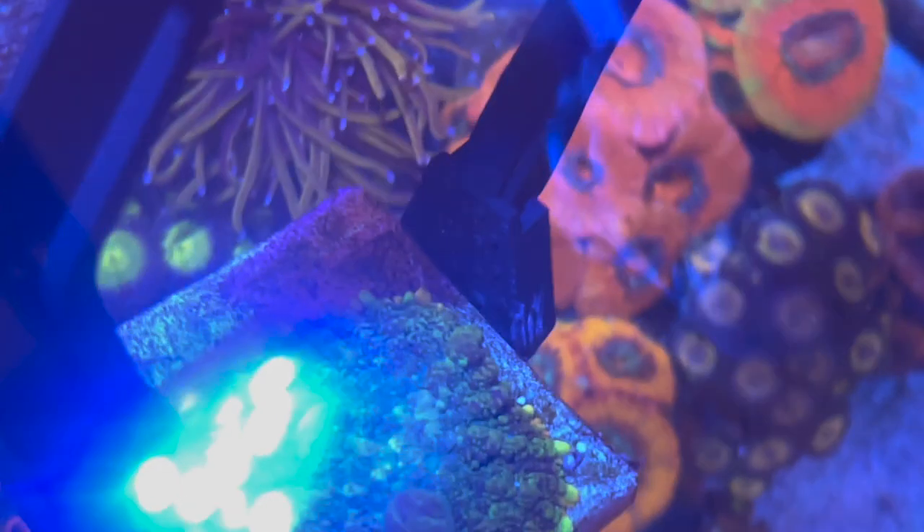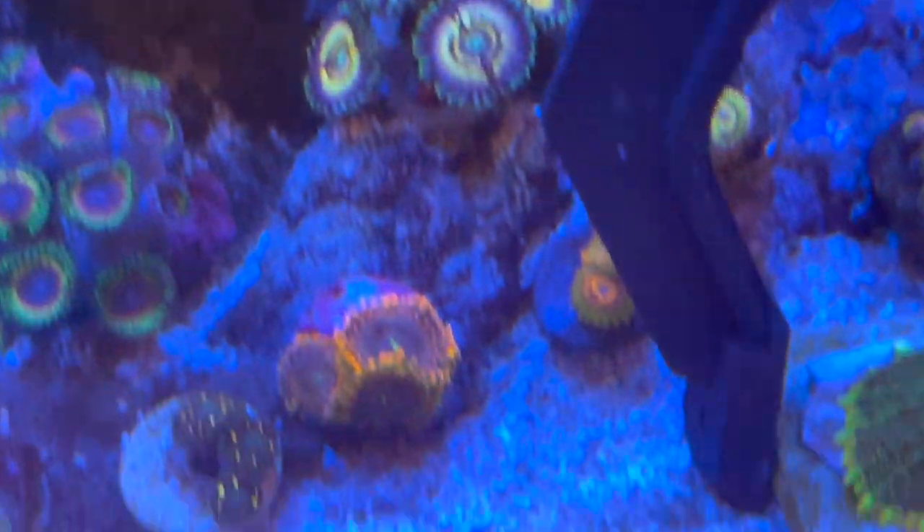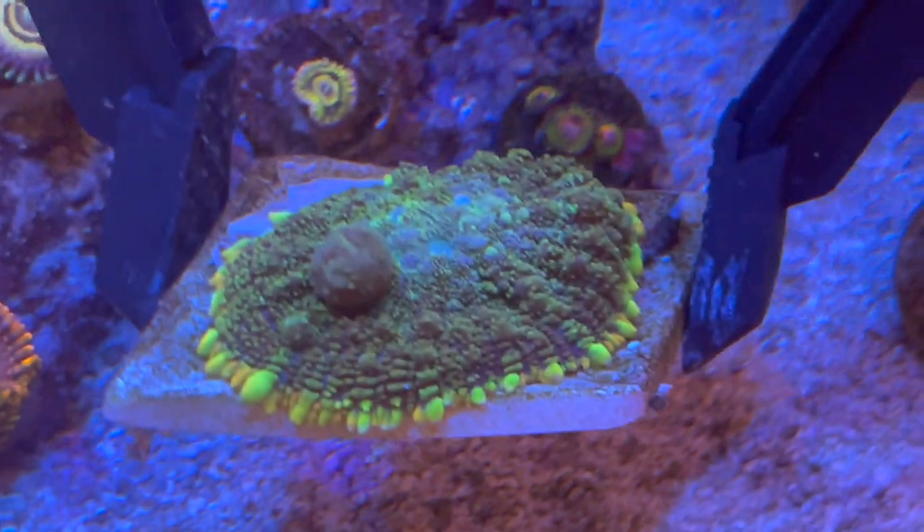I also feed my mushrooms krill and mysis refroids to get them super fat. And there you can get a really good look at that bounce bubble.